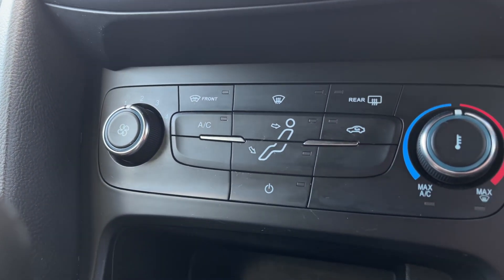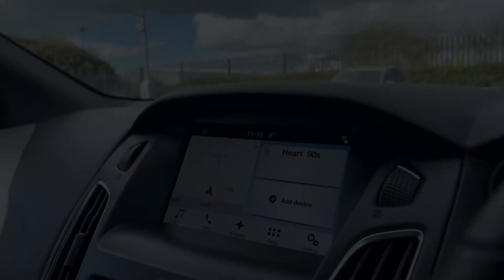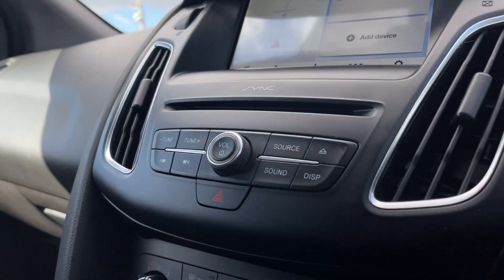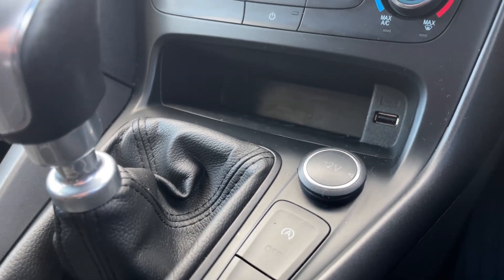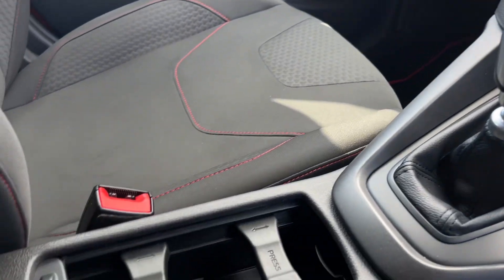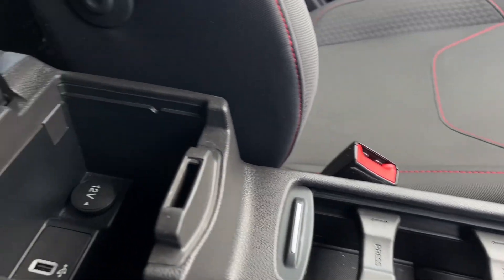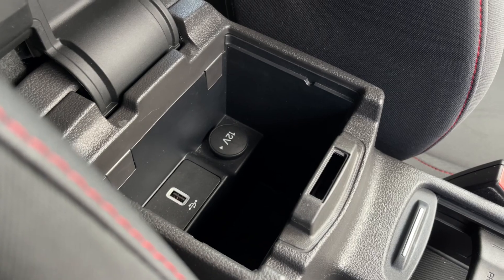On the right, further down, you'll find your climate controls — speed on the left, temperature on the right, and airflow direction in the center. Underneath that you'll find a USB and 12-volt connector, as well as your six-speed manual gear stick. Behind that there's plenty of storage with two cup holders, as well as storage inside your armrest including an additional USB and 12-volt connector.